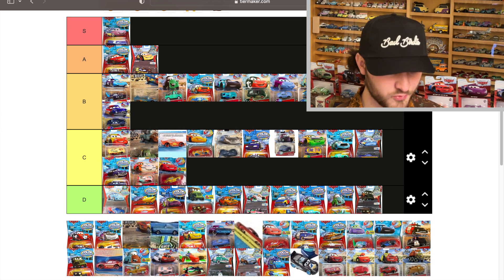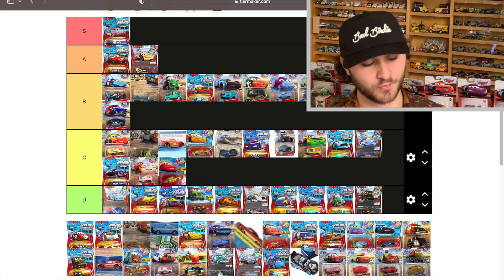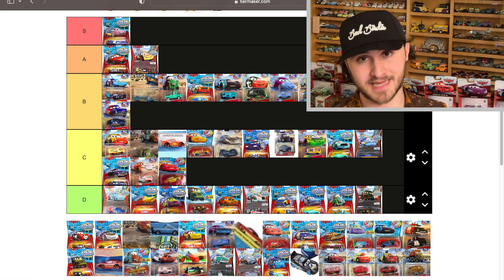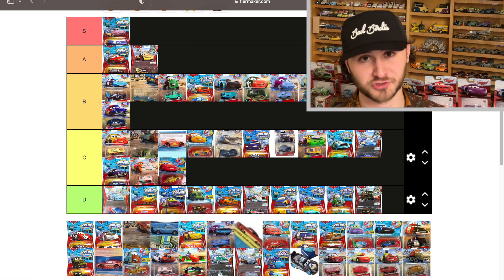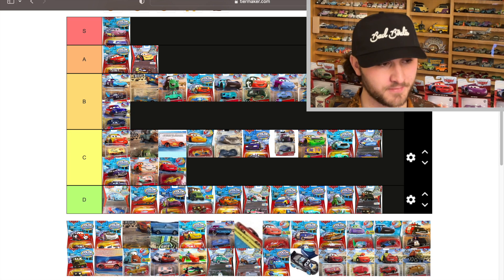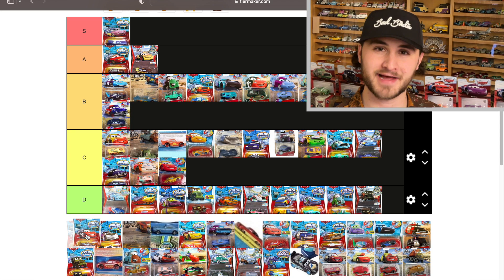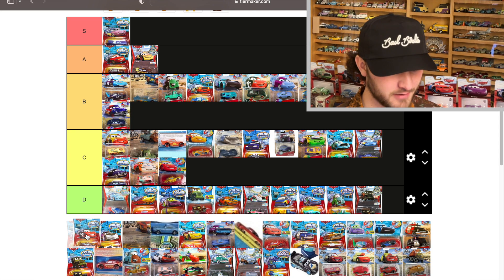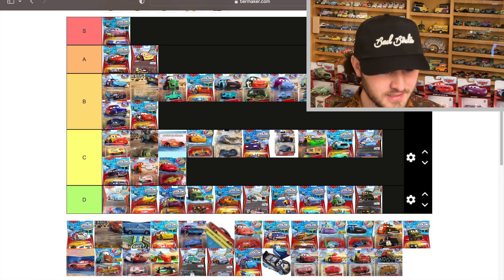Radiator Springs McQueen — red to black. This was a weird thing; I somehow ended up with one of these kept in the package when I was nine years old, even though at that point I collected nothing in the package. I stowed him away and I always cherished having it. He's quite rare and hasn't been reissued — he goes in B.